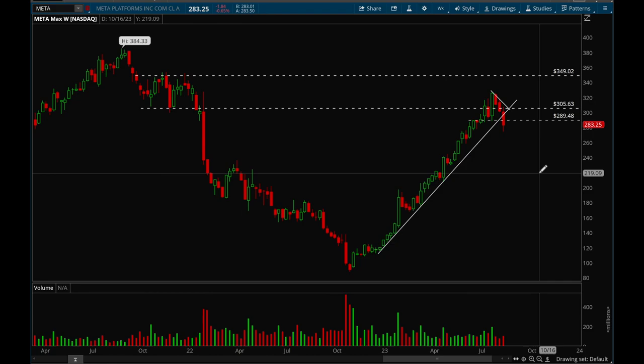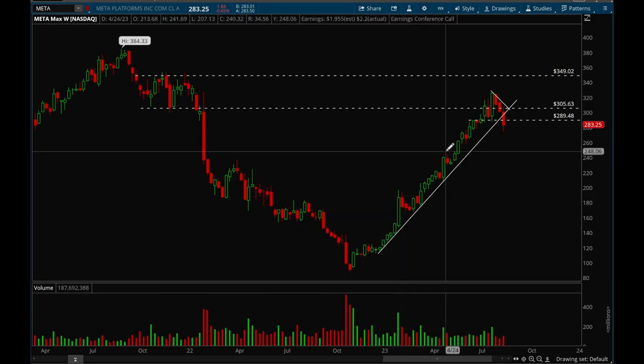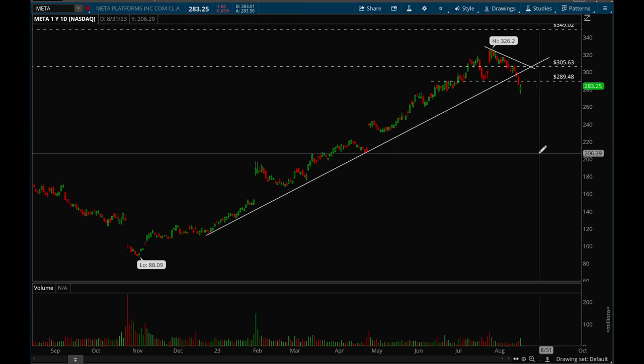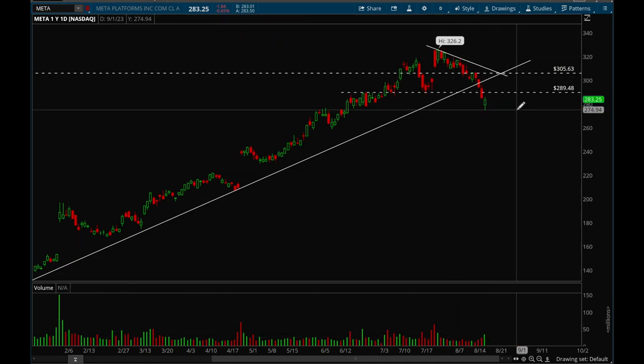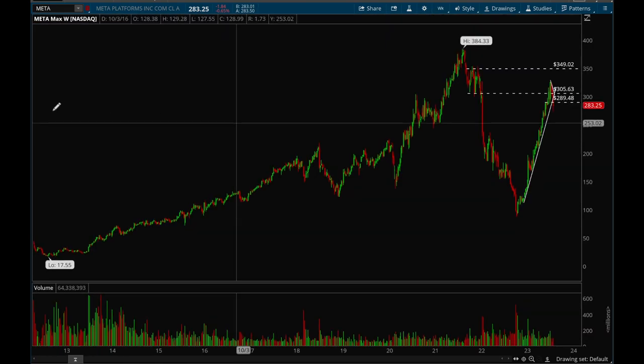Meta finally broke down this week. It had been holding up a very strong uptrend ever since the start of 2023 and it finally broke down. On the daily chart, Friday was really nice — a hammer formed, it gapped down but closed strong on big volume, which is a bullish sign. We really want to reclaim that 290 level — that's a very key level. If we can do that, we could potentially see a bounce for Meta next week, but we want to do that ASAP.